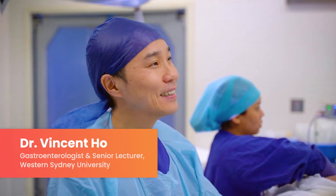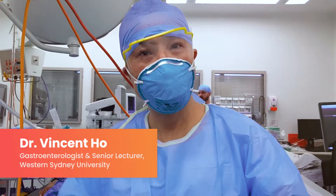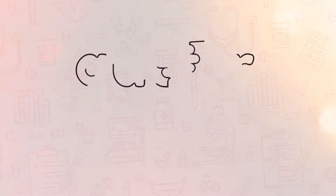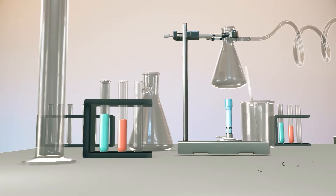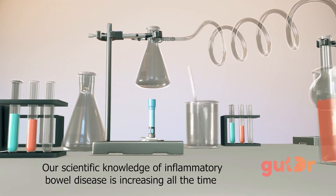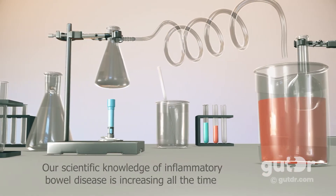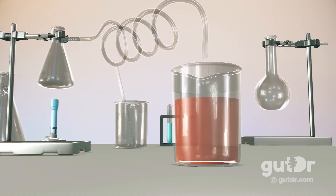Hi, I'm Dr. Vincent Ho, a gastroenterologist and senior university lecturer — also known as the gut doctor. This is a story of inflammatory bowel disease. I must caution that this is not the full picture, because our scientific knowledge of inflammatory bowel disease is increasing all the time, but knowing more about the science does provide some helpful insights into this condition.